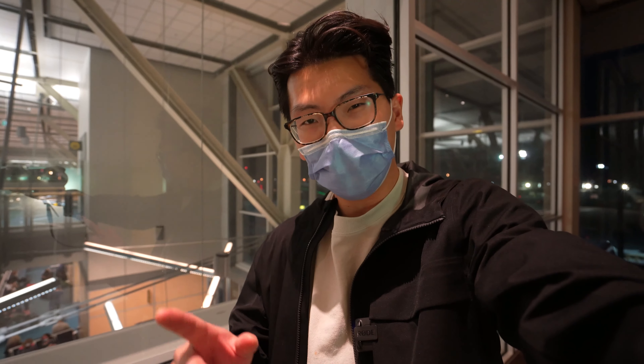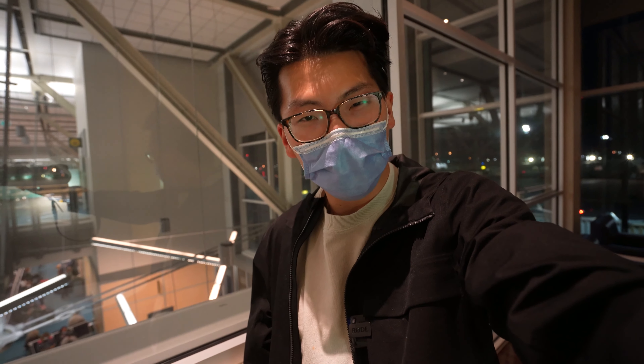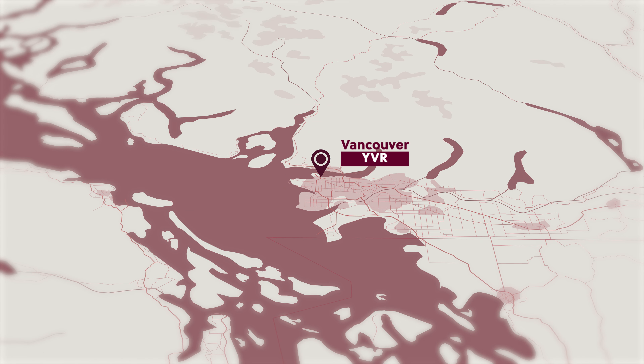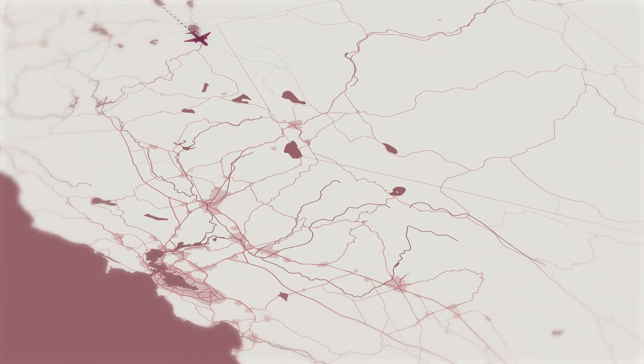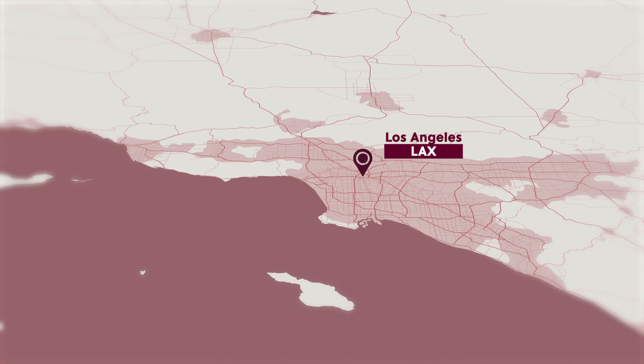What's going on guys? Thanks for joining me here at Vancouver International Airport as I embark on one of the first international trips in a long time, down to Nicaragua. This journey to Central America starts here at Vancouver International Airport, where I'll be taking an Air Canada Boeing 737 Max down to Los Angeles.